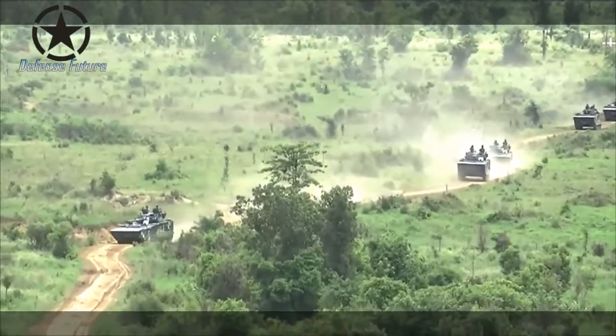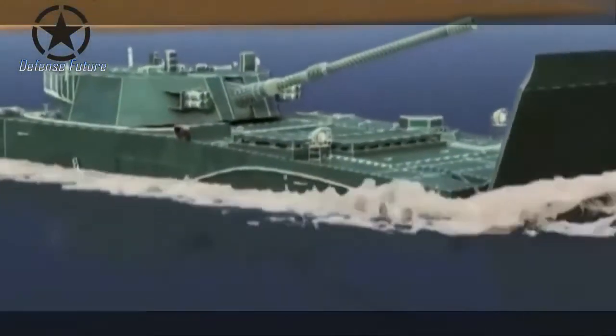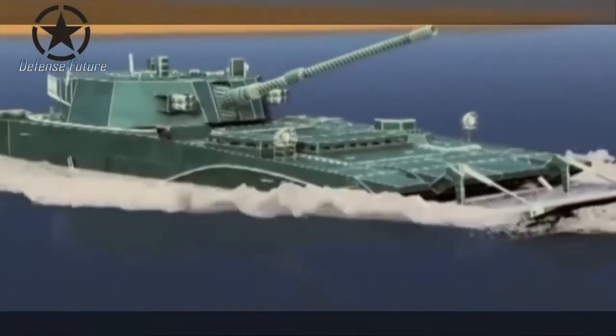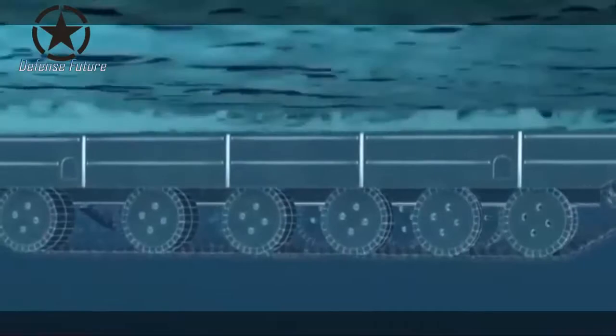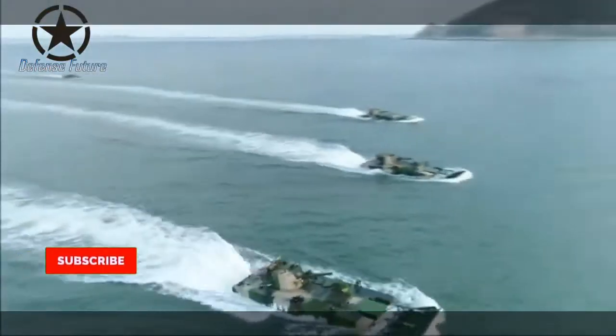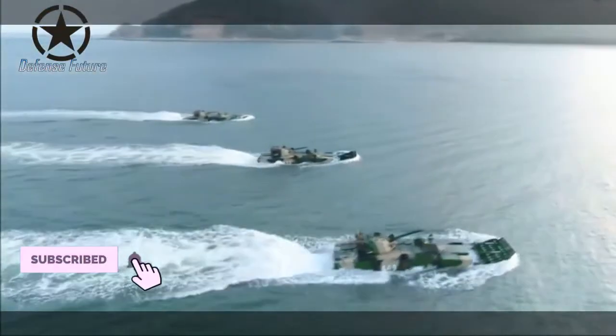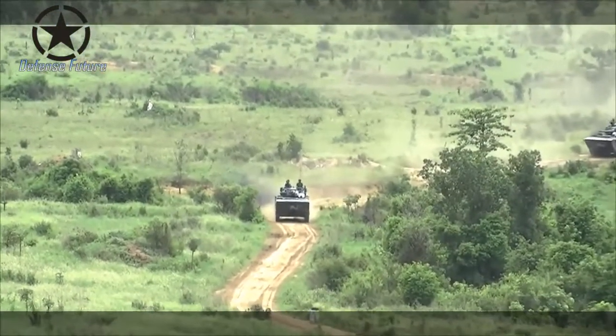The main armament of the VN16 consists of one stabilized 105mm gun, similar to that found on the ZTS-63A amphibious tank. The gun can fire armor-piercing fin-stabilized discarding sabot (APFSDS), high-explosive (HE), high-explosive anti-tank (HEAT), and Chinese-made 105mm laser-guided anti-tank missiles (ATGM), technology derived from the Russian Bastion 9M117 missile.